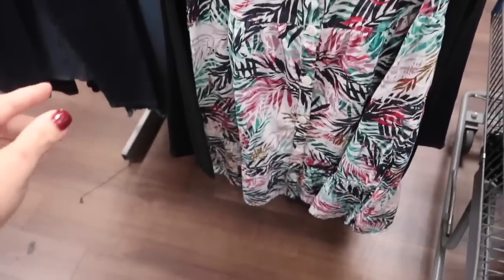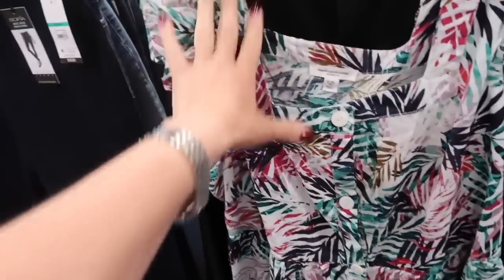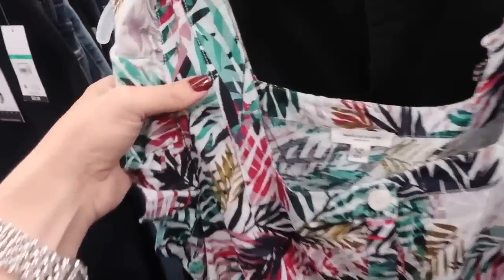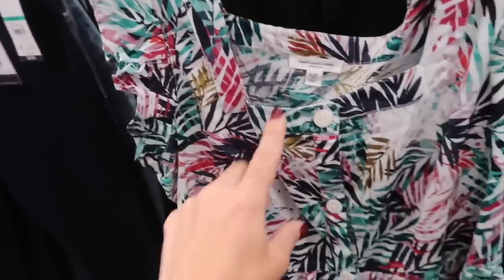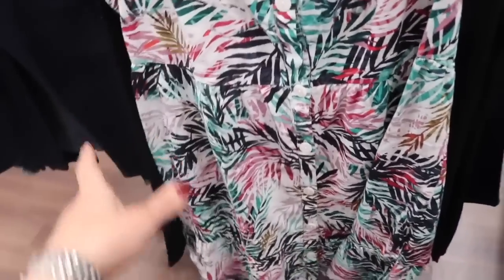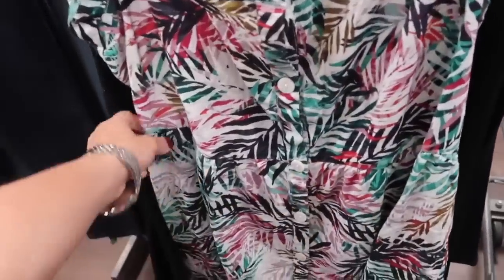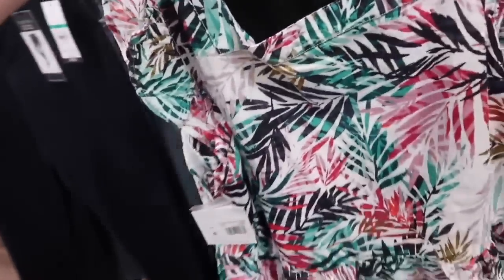Also seeing a new beach lunch lounge dress. The print and color on this one is so pretty, I love the color combination. Has a square neckline with a little flutter sleeve, a linen kind of textured material, and it is full button down which gives you a lot of versatility — you could wear it as a duster, also as a dress, or as a bathing suit cover-up. Has that same detailing flowy skirt and then it does continue around to the back. This one is $24.